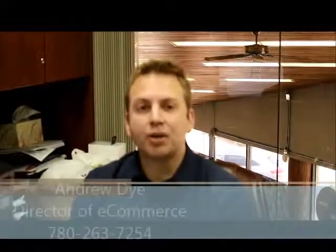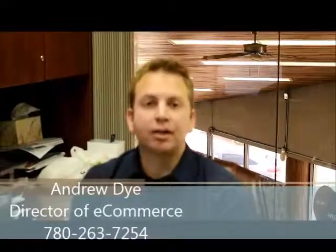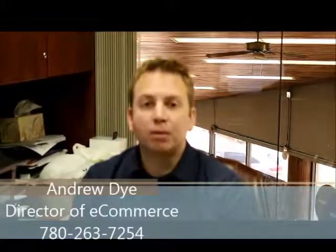Hi Kevin, my name is Andrew Dye, I'm the director of e-commerce here at Mayfield Toyota Scion. I understand you're looking at our Lexus RX 350 — it's a great vehicle, in good shape. Come down and see it, and I look forward to meeting you. Thank you.